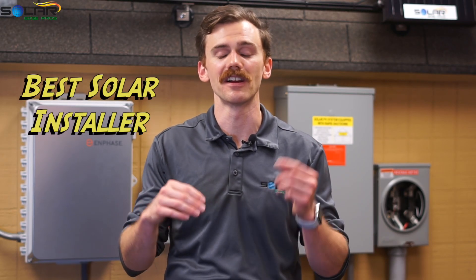Hey, it's David with SolarEdge Pro, San Antonio's best solar installer, and today I'm going to be talking about the different tiers of solar panels.